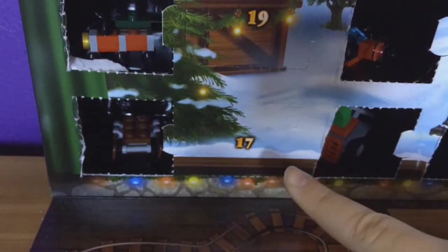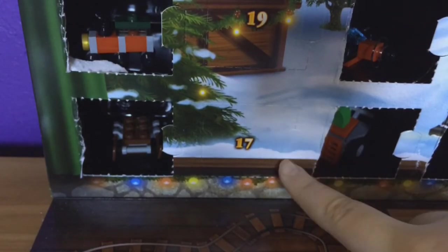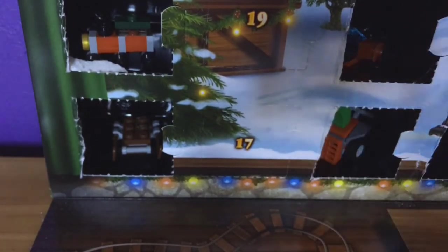Anyways, door number 17 — down here. Let's hope Grandma gets her cookies back. And hopefully we can open and see what's inside for tomorrow. Bye.